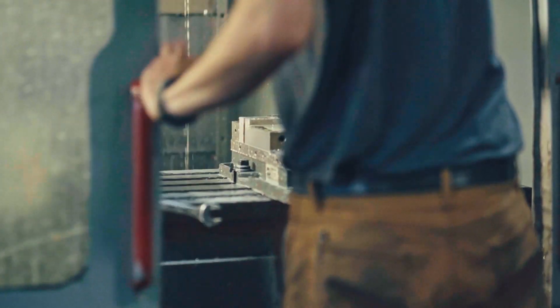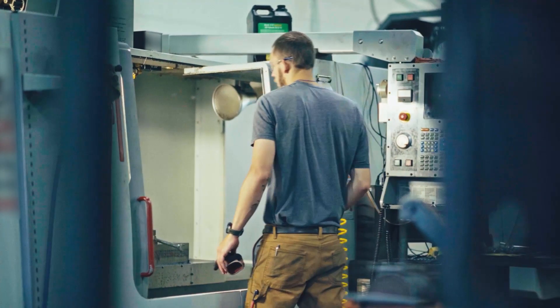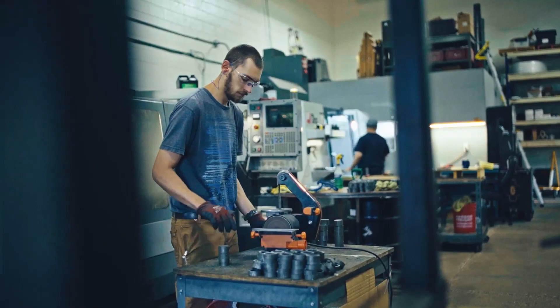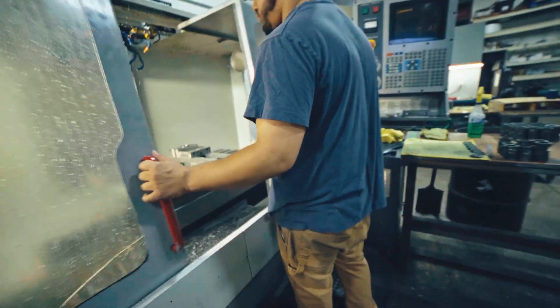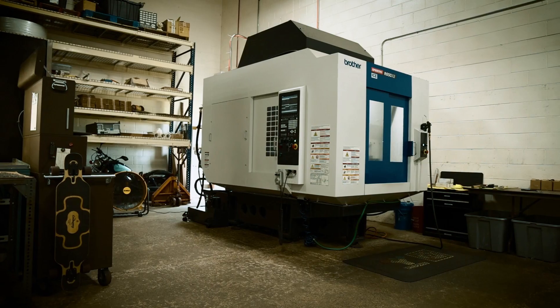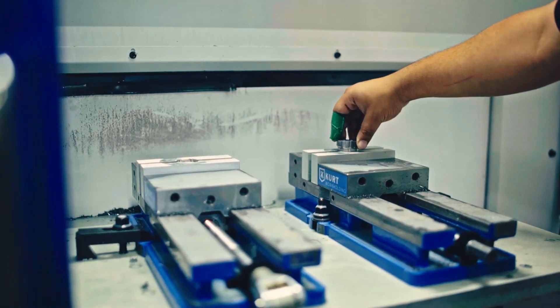We quickly booked up our VF3 and we were working through the night. We were working over weekends, just absolutely hustling through. We decided to look for another machine to alleviate some of that stress and then we were introduced to Yamazen and they showed us the Brother machines. We talked to lots of machine dealers and they all say, oh yeah, our machine's the fastest. Our machine's the best.